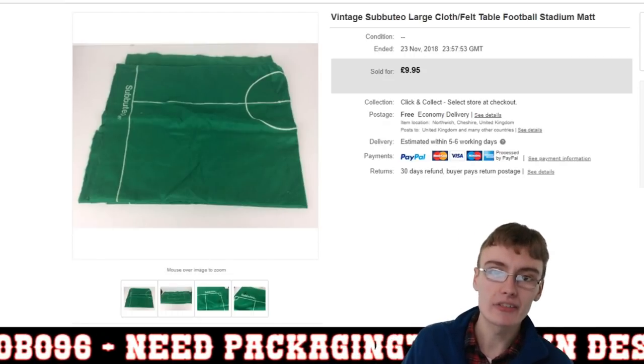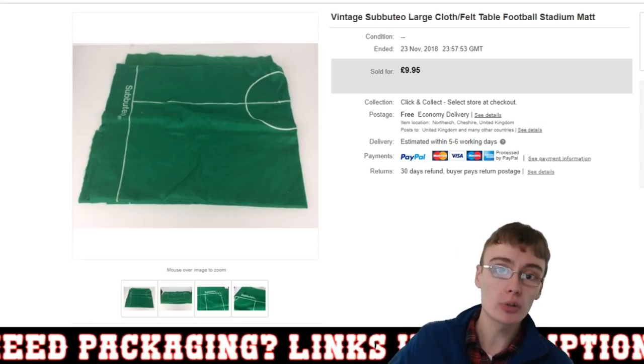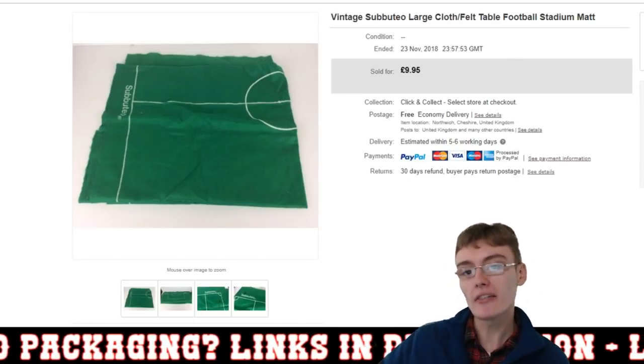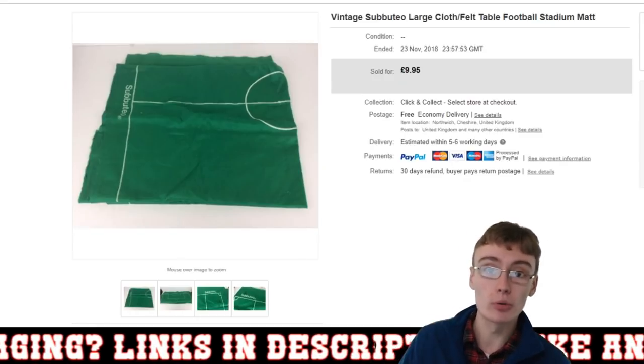So obviously today I've got 10 sales for you in approximately 10 minutes as I normally do. Without further ado, we'll get straight on with the video. So here you've got a vintage Subbuteo large cloth sort of football table mat.